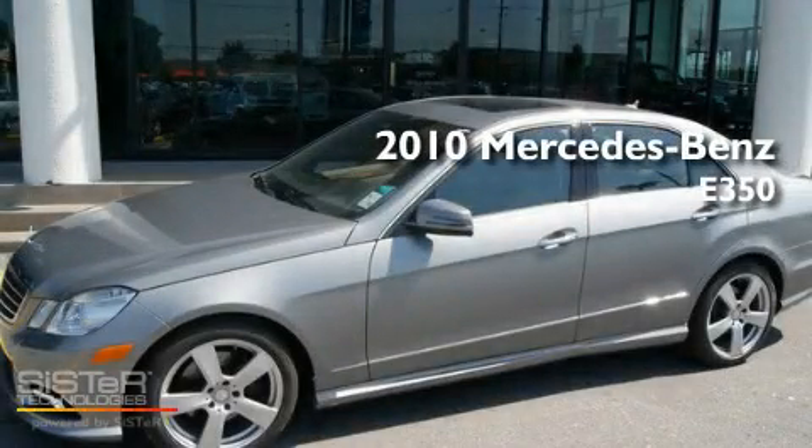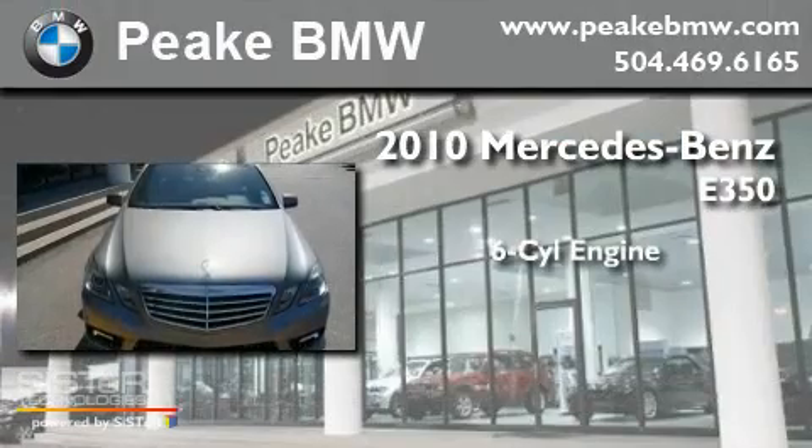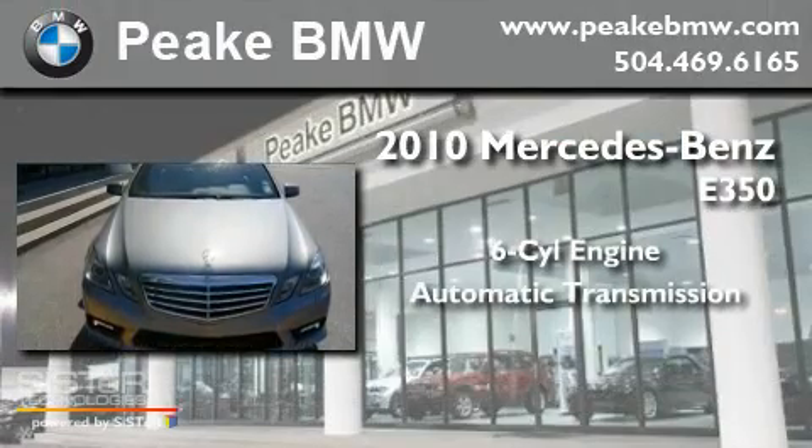This is a 2010 Mercedes-Benz E350. It features a six-cylinder engine and an automatic transmission.